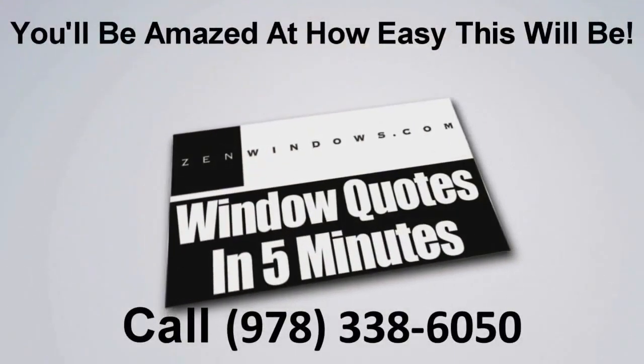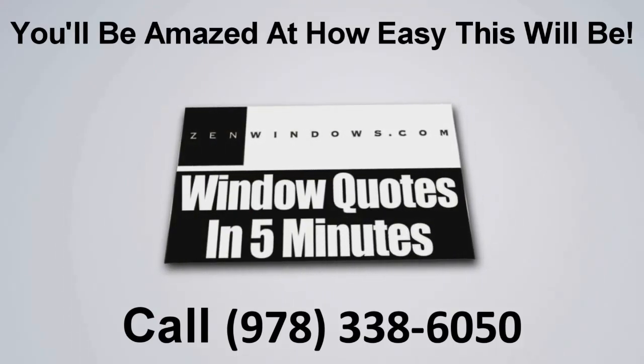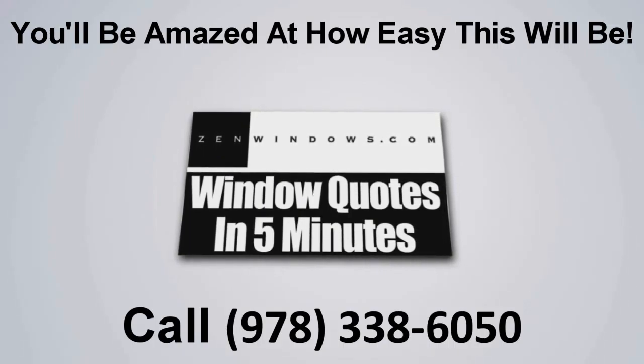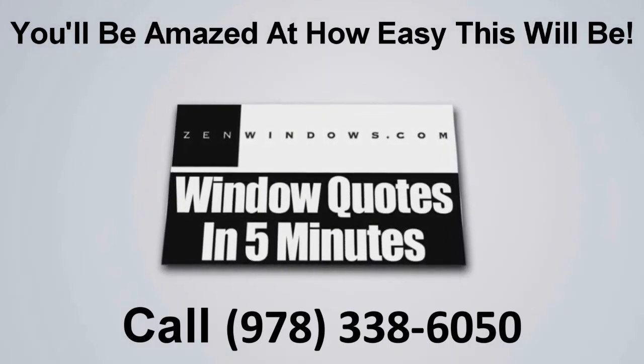I'm Matt Rotundi, and my company is Zen Windows Boston. If you're looking for windows, go online, fill out the form, give us a call — whatever way you're more comfortable with — and we'll give you a quote in five minutes. I'm Matt Rotundi. Thank you.